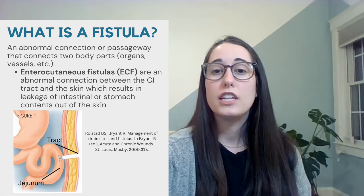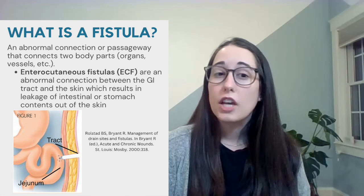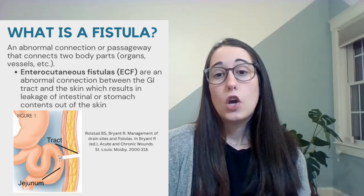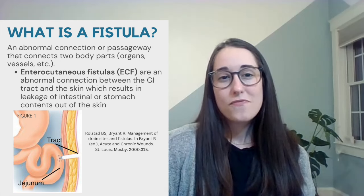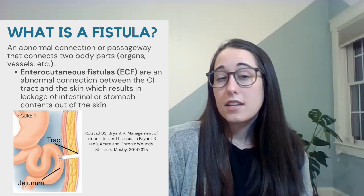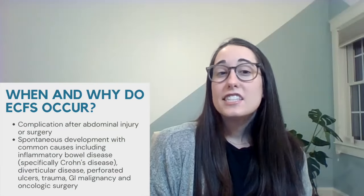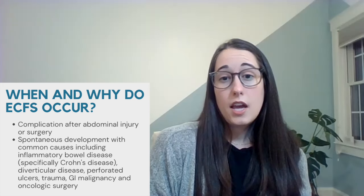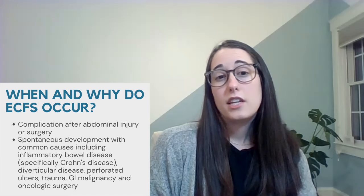When we hear the term enterocutaneous fistula, we should understand that there is an abnormal connection between the GI tract and the skin, which you can see here in this photo. This pathway results in leakage of intestinal or stomach contents out of the skin. ECFs are typically a complication after abdominal surgery or injury, but they may also develop spontaneously.